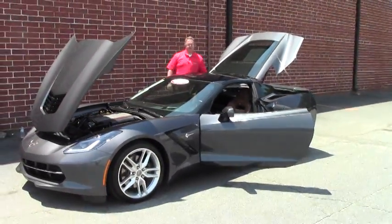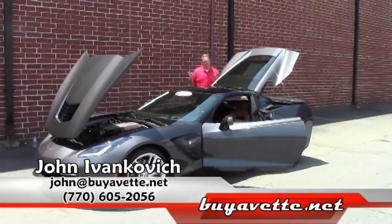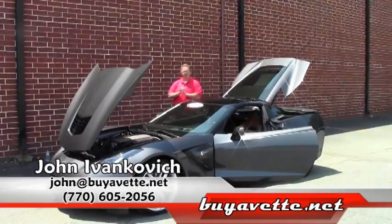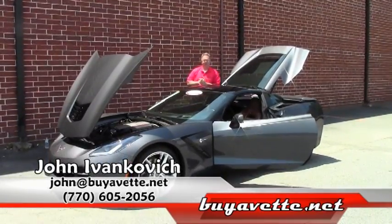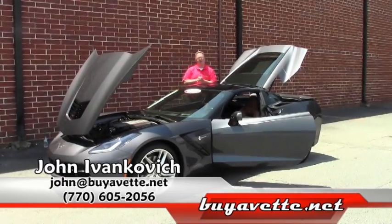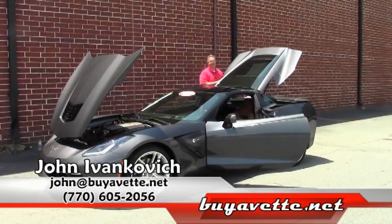With only a couple thousand miles on it, it's a great way to get into a Stingray without having to pay full price. Give us a call at 770-605-2056, or reach John at buyavet.net. Schedule a test drive or a ride in your favorite Corvette today — see you on the road.